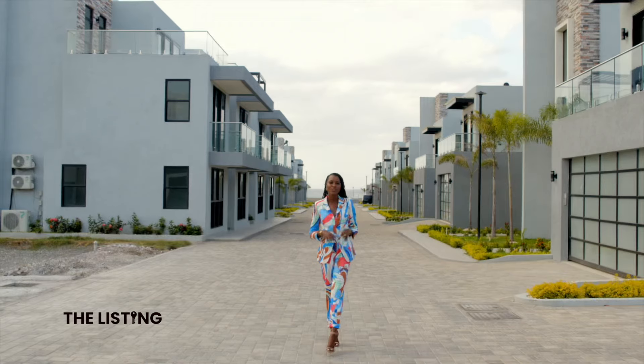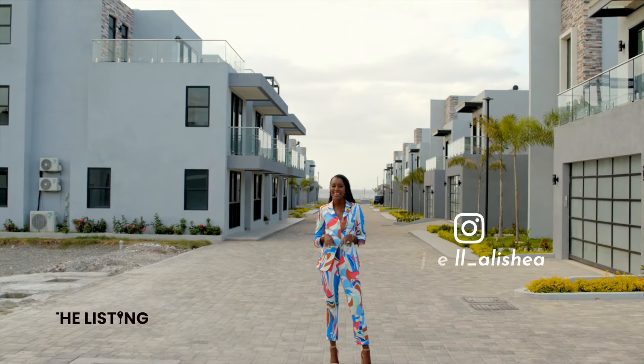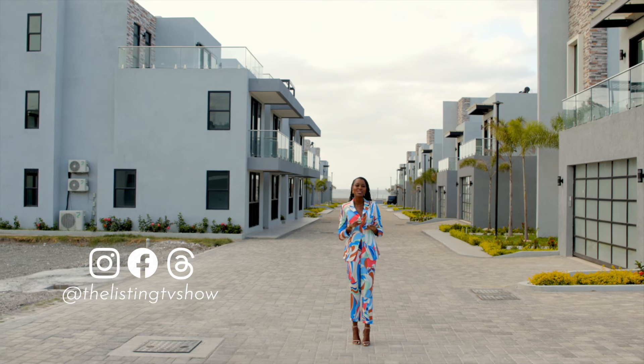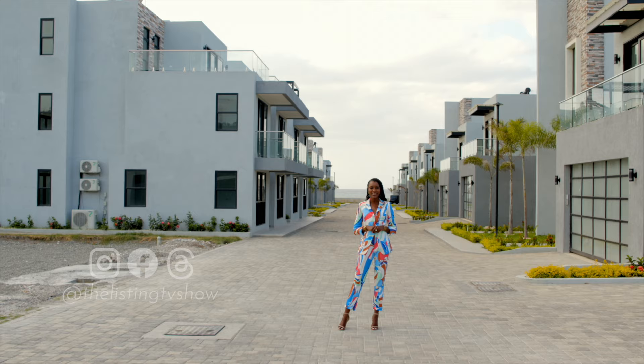Our exploration of the opulent corridors of Bengal Cove Villas concludes, and we're left with a feeling of undeniable allure. Until we open the doors to another exquisite property, this is The Listing. I'm Angel Alicia.